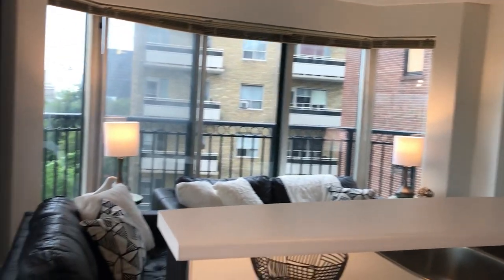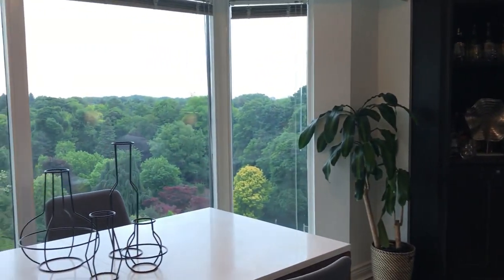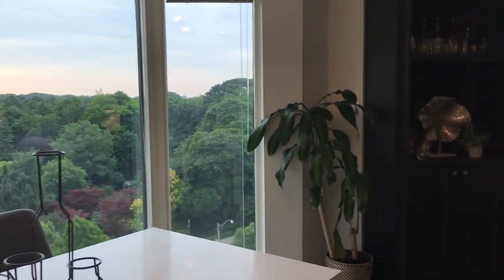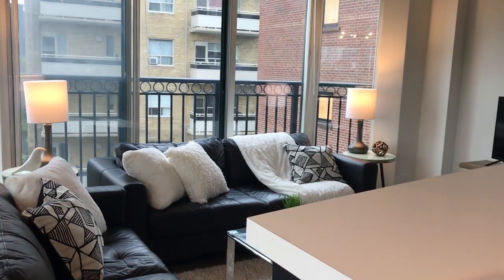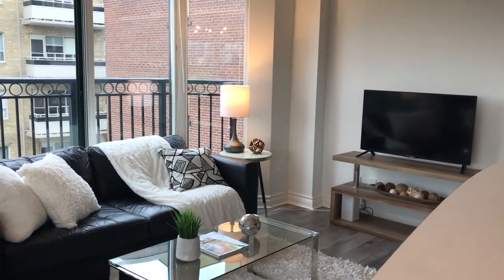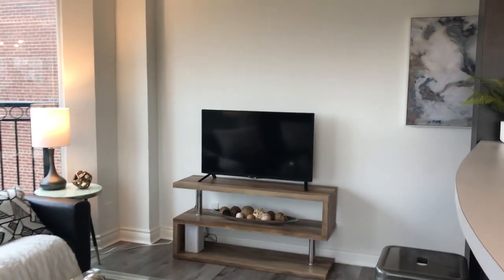So upgrades — we've got new flooring, it's freshly painted, and it has stainless steel appliances. It's an open floor plan but slightly divided, which allows for a little bit of separation of space. So you can read in the corner — it's not completely open.